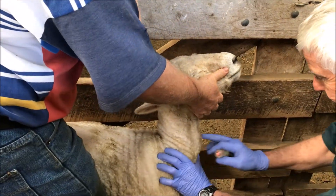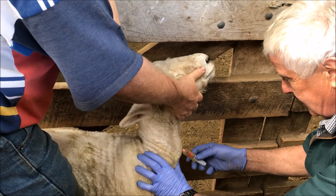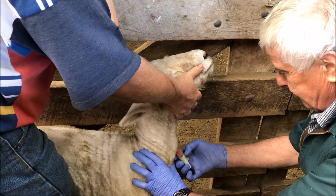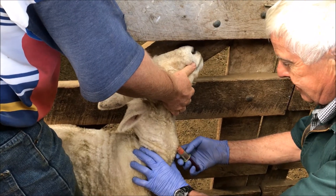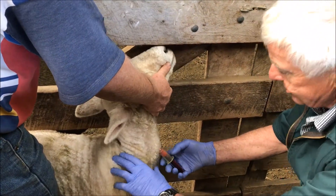What we're doing here is just taking a blood sample from these sheep. We'll send it away to the laboratory later on this afternoon and they'll do the testing for us and tell us whether these sheep have been exposed to toxoplasmosis.